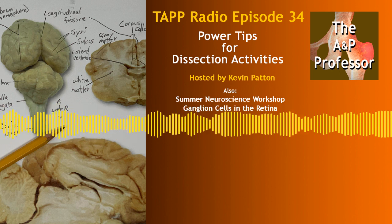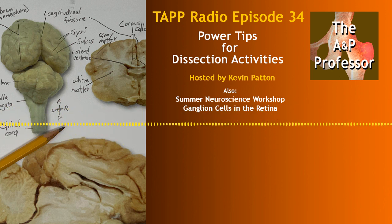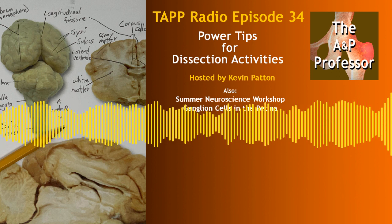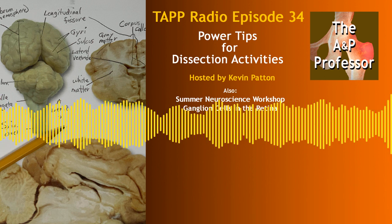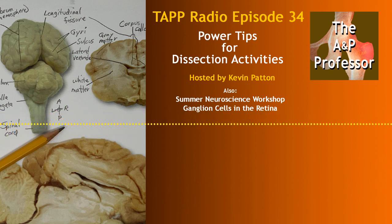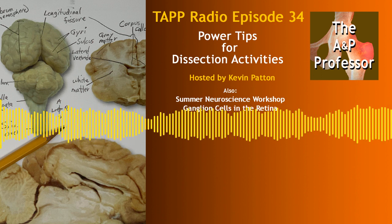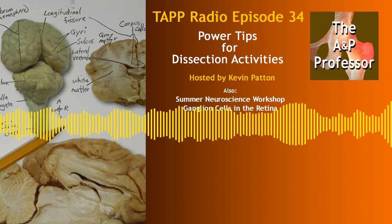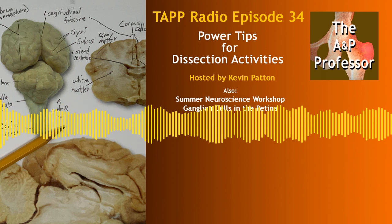Maybe alongside the sheep brain you have a model or chart of a human brain, or you want students to identify structures in photographs. Tell students ahead of time how they'll be tested: is it just sheep brains, or will they need to identify structures on a model or chart as well? Another thing to mark on the list, if it makes a difference, is which view the student needs to be looking at when they'll be tested — for example, a mid-sagittal section, a frontal section, or internal versus external aspect of a structure.